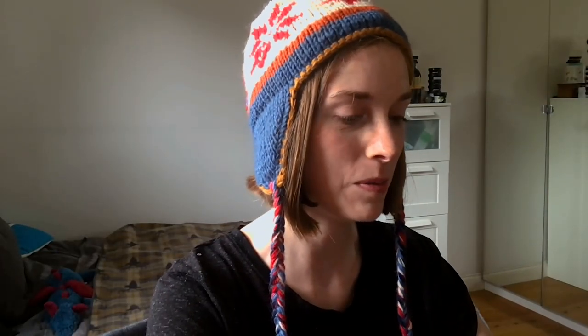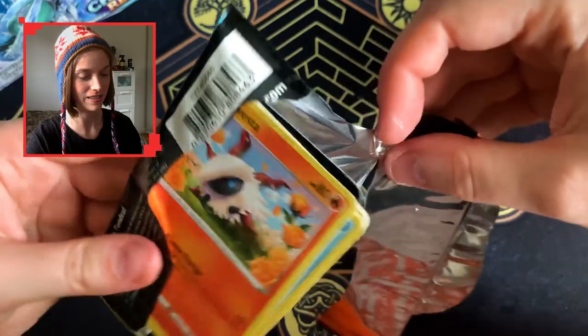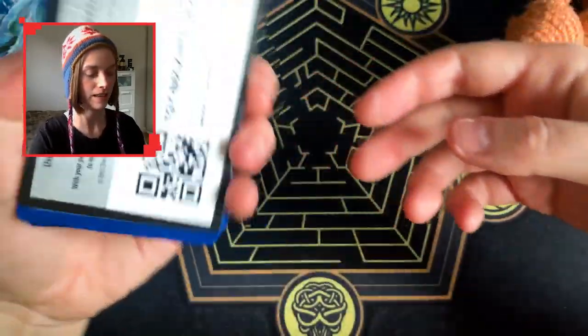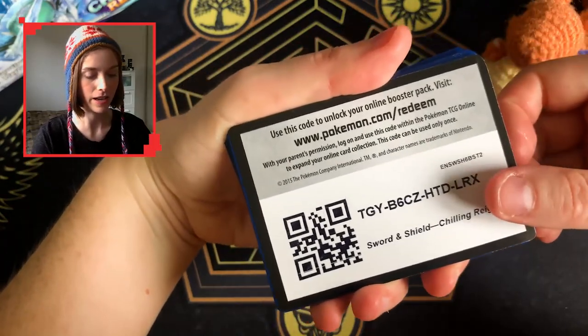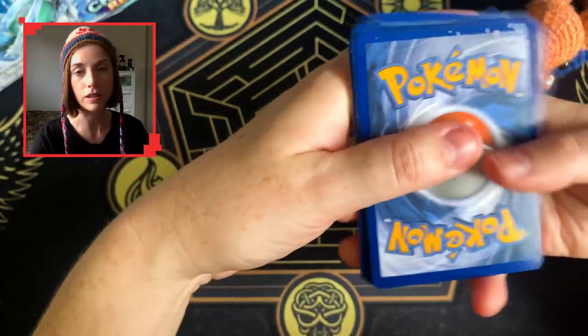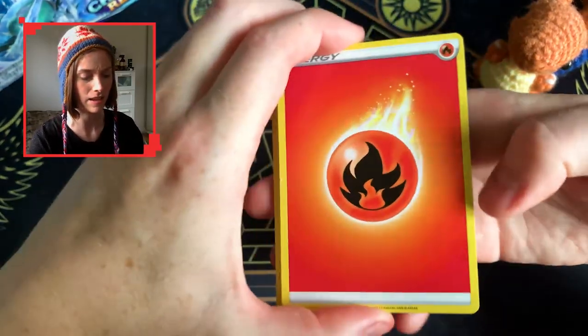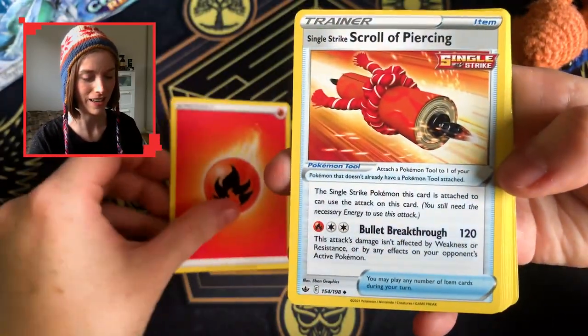I can't wait to get into this booster box, I am so excited. These packs just fall apart, don't they? Here we go — we're going to have to do that because the code cards — the American printers just decide which way they want to put the code cards, they are never consistent. Okay, here we go.